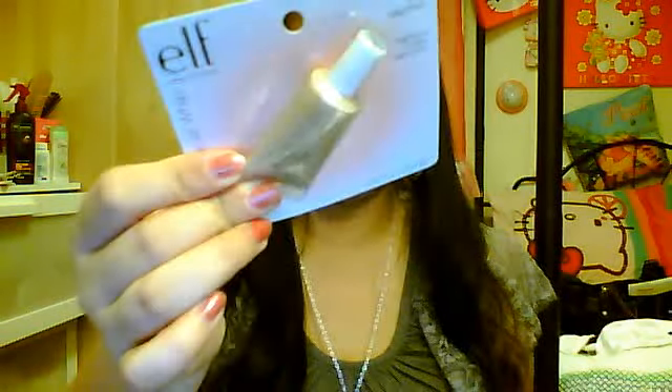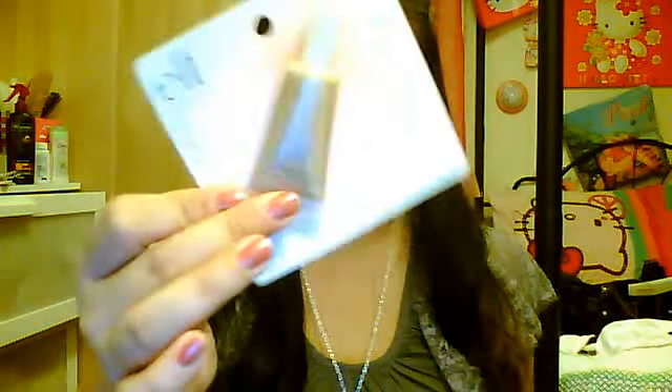I also got a Shimmering Facial Whip — this is like a liquid highlighter, and this one is in Lilac Petal. It's like a beige-y highlighter, very shimmery. And an all-over color stick in Golden Peach, which is like a nice peachy, glowy color. It's like a thick cream blush kind of thing.